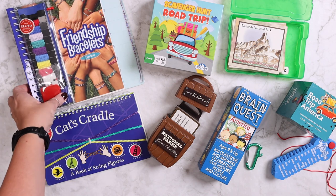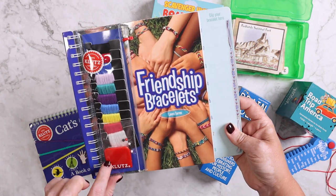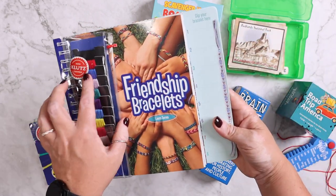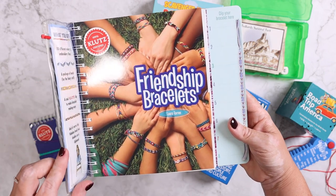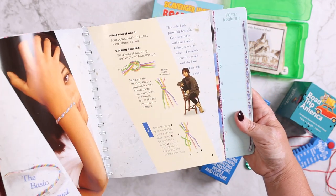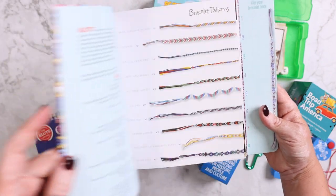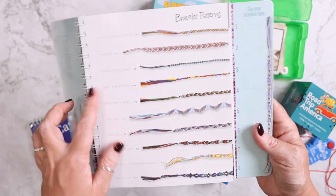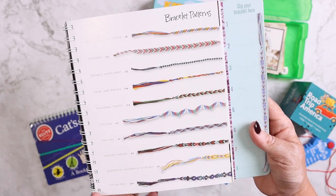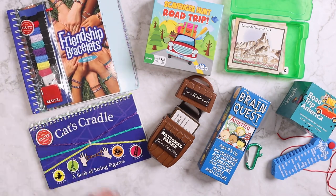She's also been really into making bracelets lately, so I got her this friendship bracelet kit. It has a little clip and you actually clip your bracelet to the book, and all the string is in a Ziploc bag. There are directions inside for making a ton of different bracelet patterns, so I thought that would be something fun for her to do while we're in the car.